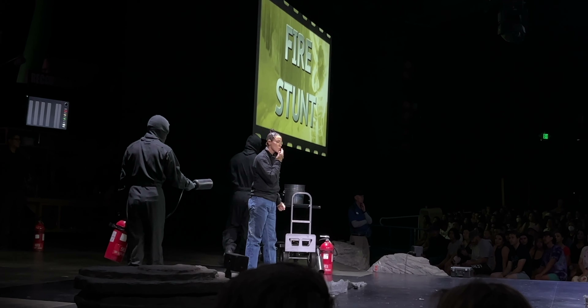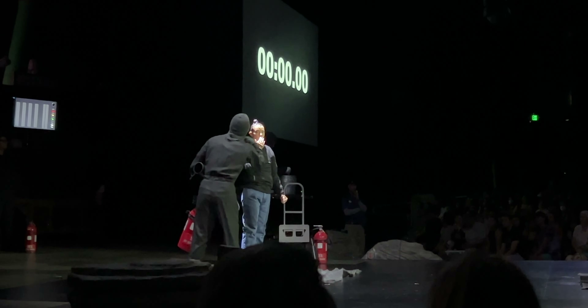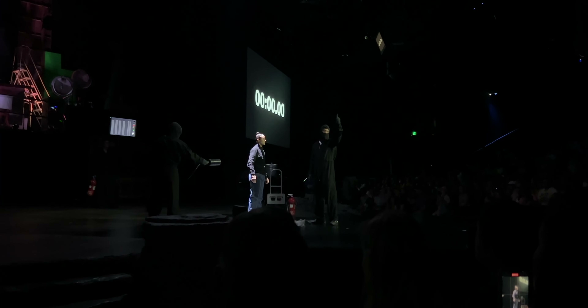Ready to go. Let's take our lights down, set our clock to zero. At this time, we do need to ask that everybody please remain seated for the duration of this stunt. Stunt team, whenever you're ready. Cameron, you ready? Ready. Kara, you ready to burn? Ready. Stunt team is ready. Ready and action.